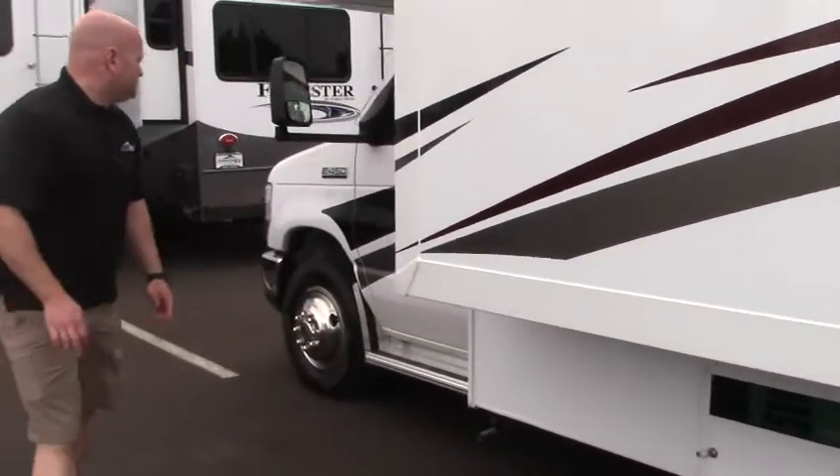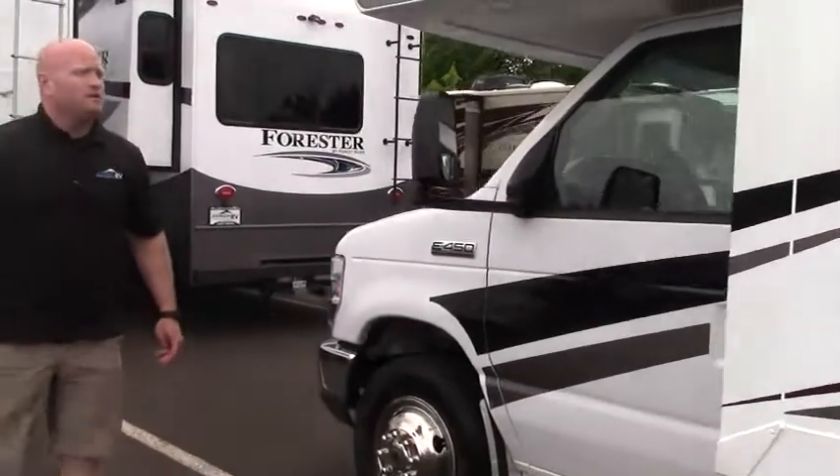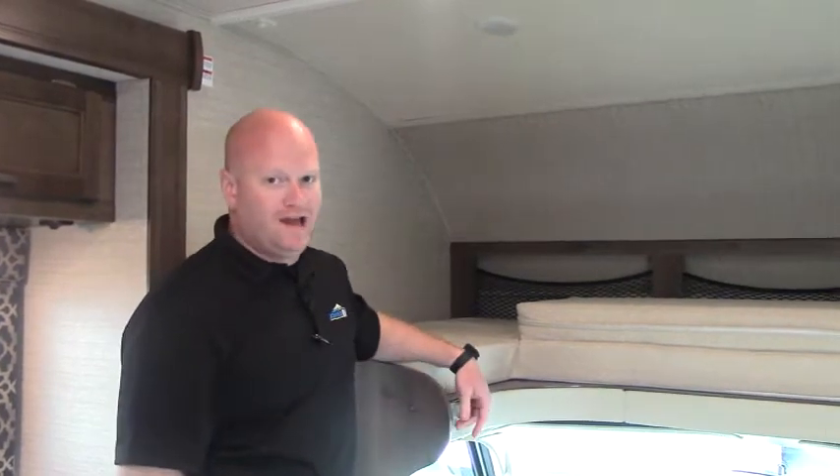This is going to be your 4,000 watt Onan Microquiet generator. And back up around to the other side. Now let's go inside and take a look. Good morning, Andrew again at Johnson RV.